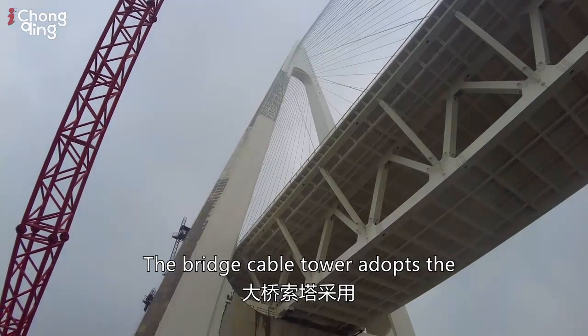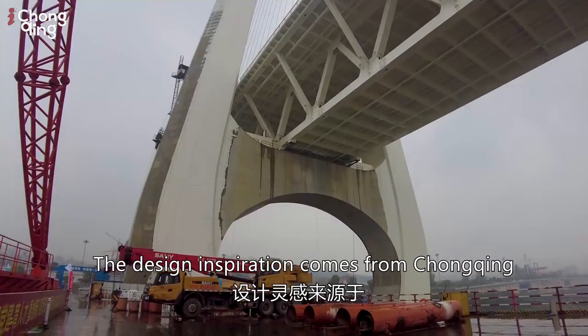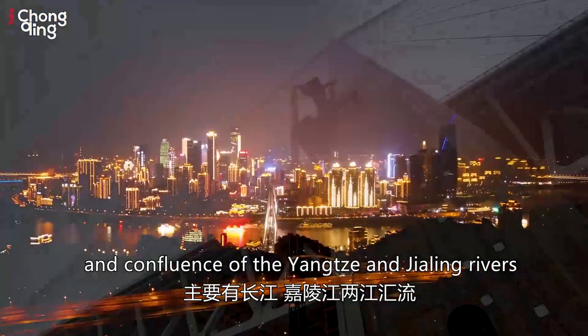The bridge cable tower adopts the spatial multi-curved shape of a water drop. The design inspiration comes from Chongqing — a city of mountains and rivers — and the confluence between the Yangtze and Jialing rivers.